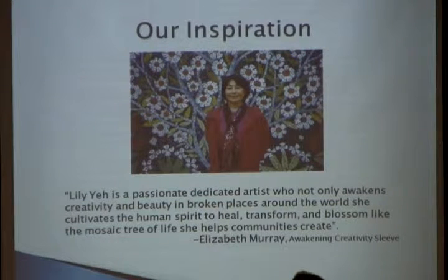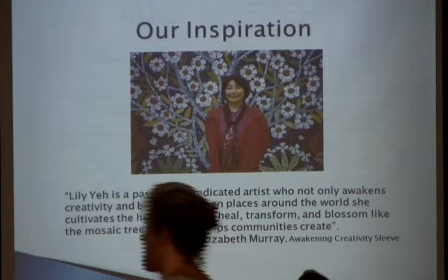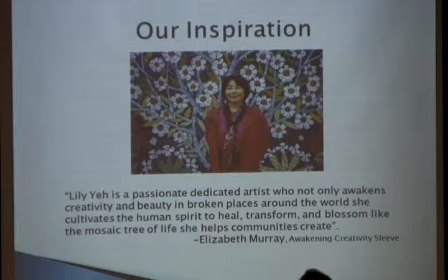Her name is Lily Yeh, and I have her book to pass around as well. Lily Yeh is an international artist who works with communities to create community spaces. Through creating arts and working together, she makes a sense of community among people. It's a time to heal and spend time together. We were invited — both the art teachers, students, community artists, and anyone who wanted to go — to hear her talk.